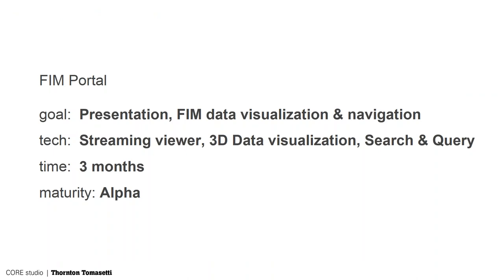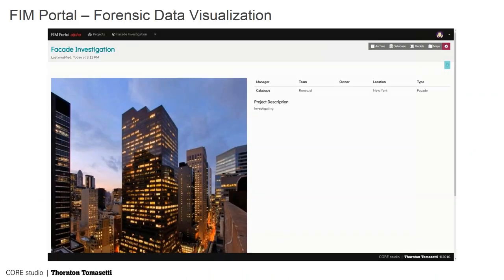Fin Portal is a tool we created. We had this very robust viewer and we wanted a way to document existing building information — not just in 2D sheets, but tied to a 3D model. We call it the Fin Portal: Forensic Information Model Portal.